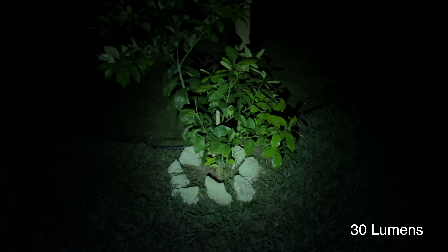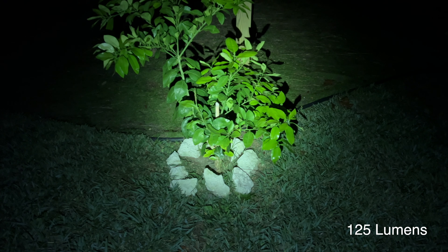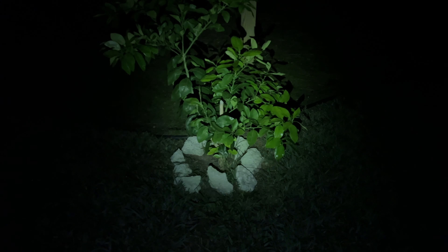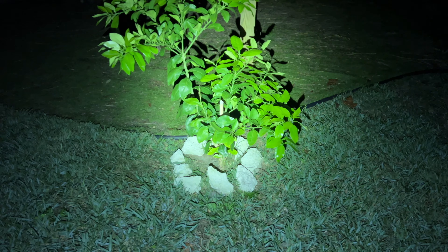Now we're going to stand about three and a half to four feet away from this little tree. I'm going to click through the Trustfire settings — first, second, third, and of course the brightest setting. It just kind of looks like a car is parked pretty close to this tree, so maybe a very good indication of what it would truly be like to use this around a campsite.